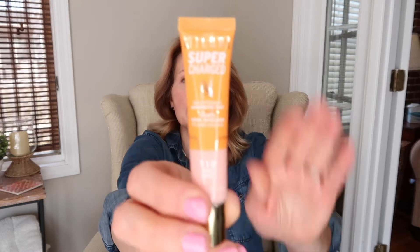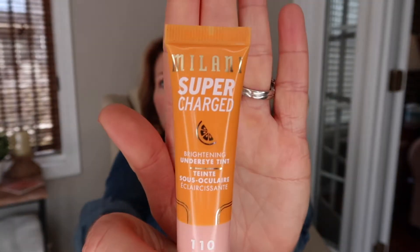The first product that was a fail for me is the Milani Supercharged Brightening Under Eye Tint. I picked this up in the shade Pink Rose from Ulta. I read a lot of reviews before purchasing — it's supposed to be a nice alternative to concealer on days you're not wearing much makeup, a combo of skincare and concealer with hyaluronic acid and caffeine. Most reviews raved about it, so I gave it a try — but for me it just does not work.